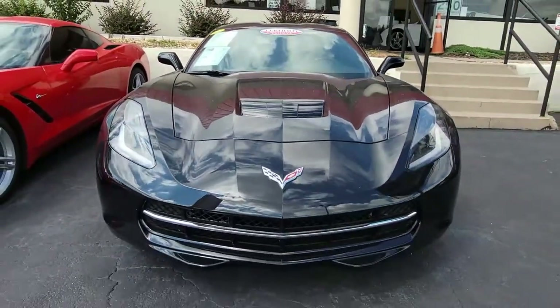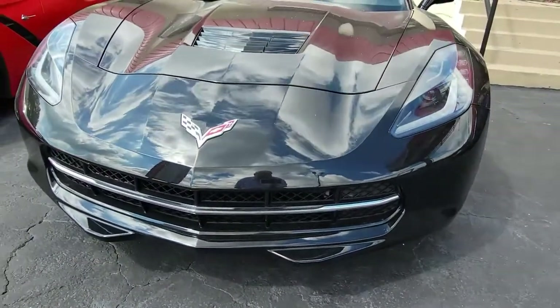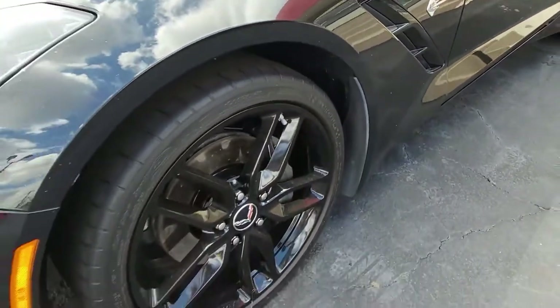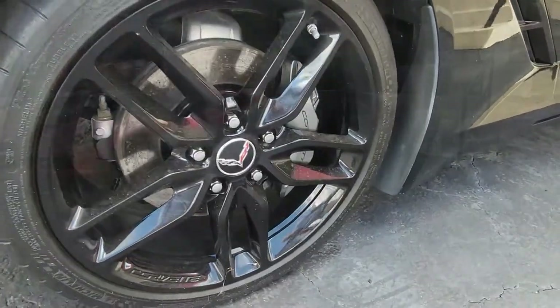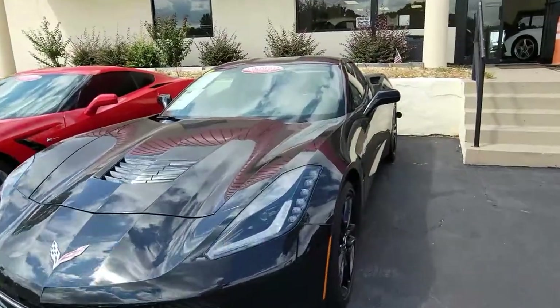Features on this car include Apple CarPlay and Android Auto capability. It has the Bose 9-speaker stereo system with steering wheel controls and MyLink. You'll find Bluetooth, dual power seats, keyless entry and start, dual zone electronic climate control, fog lamps, HID headlights, OnStar, tilt and telescoping steering, and side airbags.